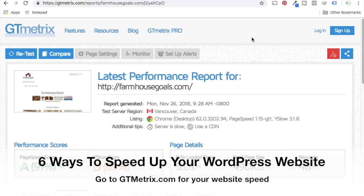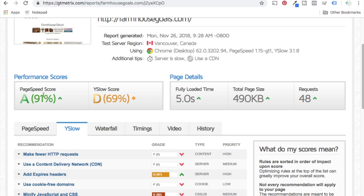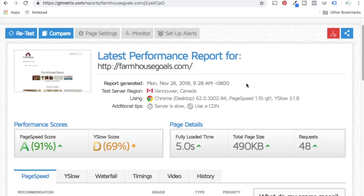What's up everyone? Welcome to the Surfside PPC YouTube channel. Today I'm going to be going over six simple ways to speed up your WordPress website. When you're looking for website speeds, my favorite tool to use is gtmetrics.com. They'll give you a performance report for your website with a page speed score and a YSlow score. If you scroll down, you can see some of their recommendations and areas where you need to improve. I'm going to show you some of the things I've done to really speed up and improve my performance.